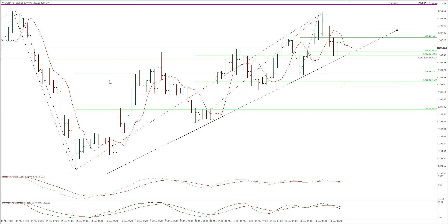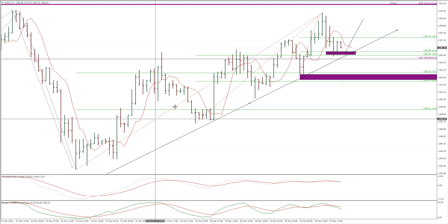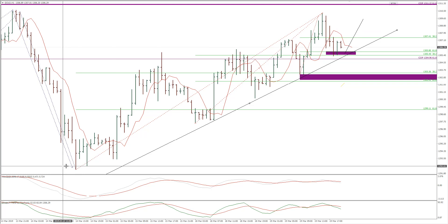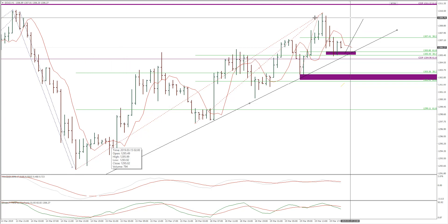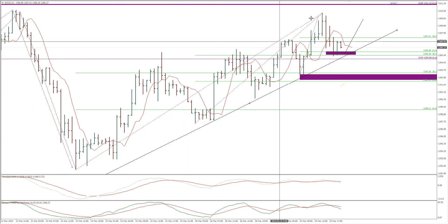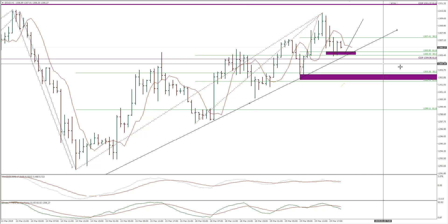We've got a major confluence at this point here as well. These are two confluences on this recent upward move. This recent upward move started basically on March 14, so it's pretty much five days. The price is making higher highs and higher lows, so we've got a five-day trend up.